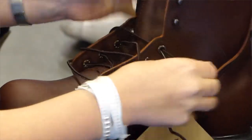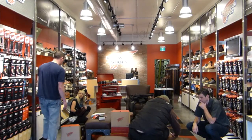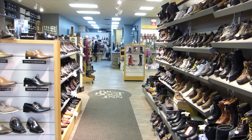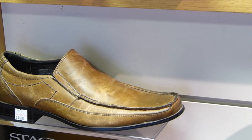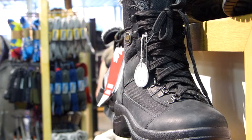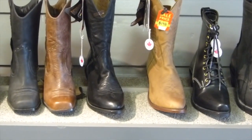If we need to stretch for that bunion that drives you crazy, we can do that. We have lots of men's shoes over here as well — everything from casual shoes, to hikers, to work boots, to cowboy boots.